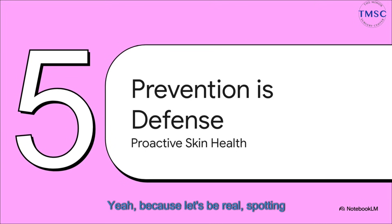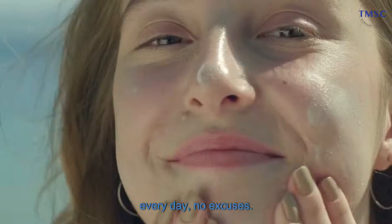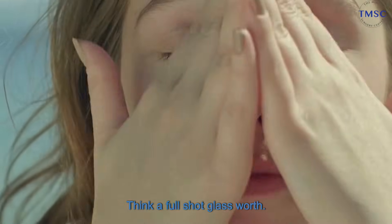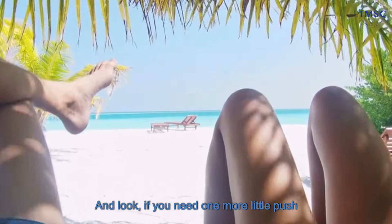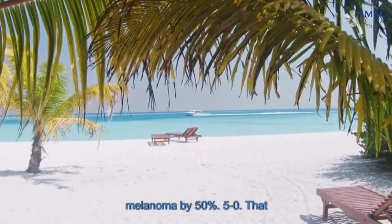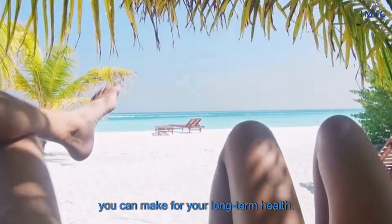Because spotting things early is crucial, but preventing them from happening in the first place? That's the real win. It's about shifting from a reactive mindset to a proactive one when it comes to your skin's health. That means making sun protection just what you do, every day, no excuses — a good broad-spectrum sunscreen, SPF 30 or higher, and you have to use enough of it. Think a full shot glass worth. Reapply it. Get in the shade when the sun is strongest. Wear a hat, sunglasses, protective clothes. Regular daily use of sunscreen can slash your risk of melanoma by 50%. For something that takes about 90 seconds in the morning, it's probably the best return on investment you can make for your long-term health.